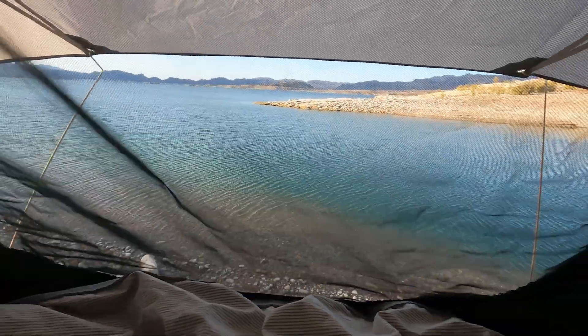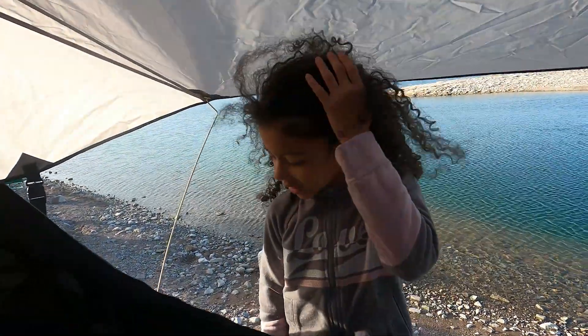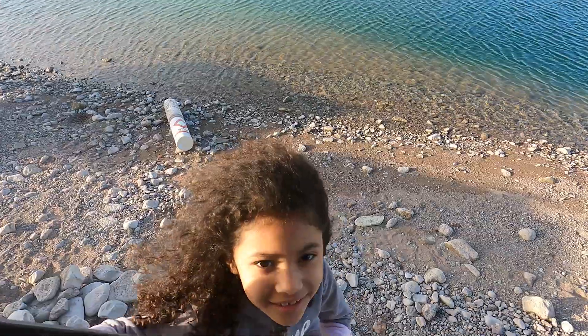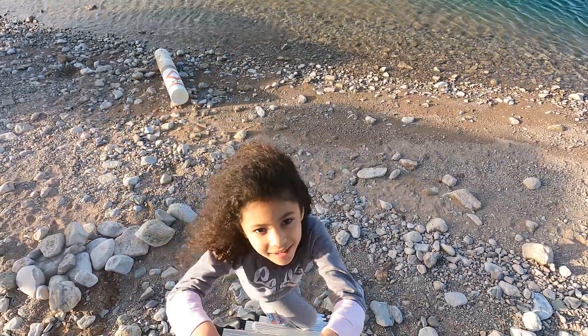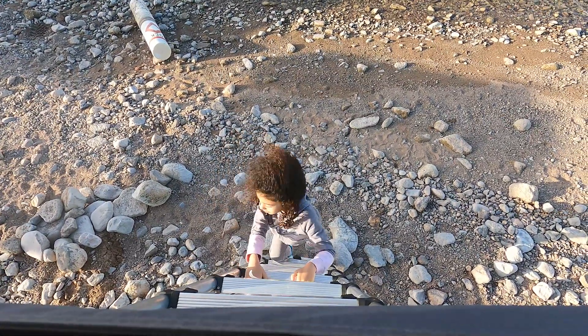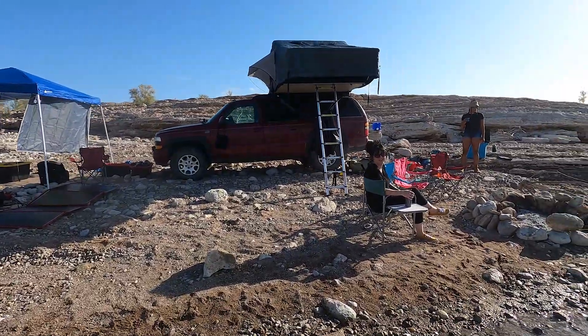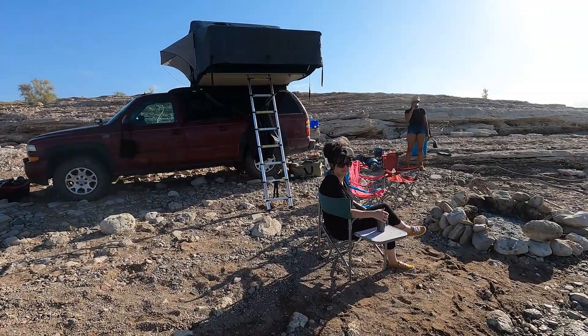Waking up next to the lake — pretty cool with interesting cloud layers. We put up some shade to keep some of the wind out. Overall it was a pretty good experience. The water was nice — a little chilly but good.